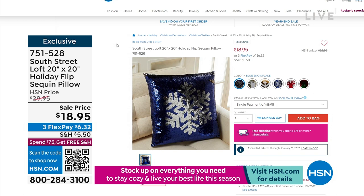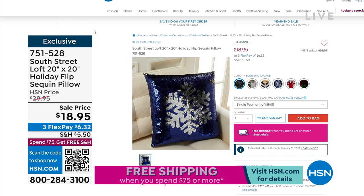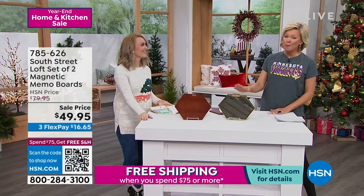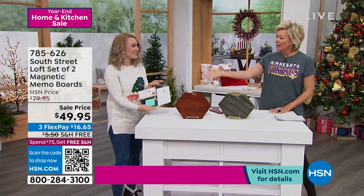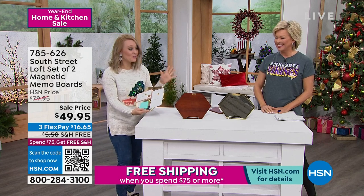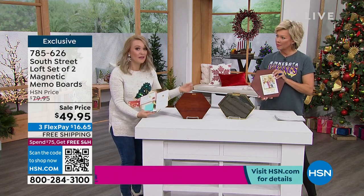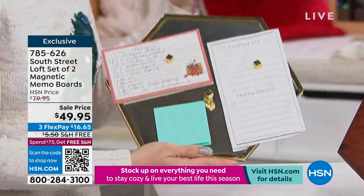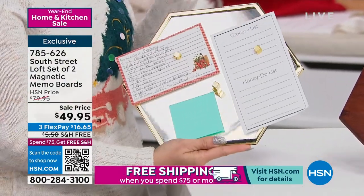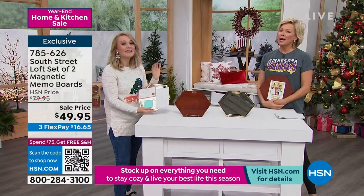Now let's move along to another handy idea — Stephanie has inspired me to get more organized for the new year. From South Street Loft, $30 off a set of two magnetic memo boards. You're getting both the mirrored hexagon and the wood-inspired hexagon — and surprisingly both are magnetized. The geometric, modern-glam shape really takes your office or cubicle to a whole new level — gone are the days of boring rectangular whiteboards.